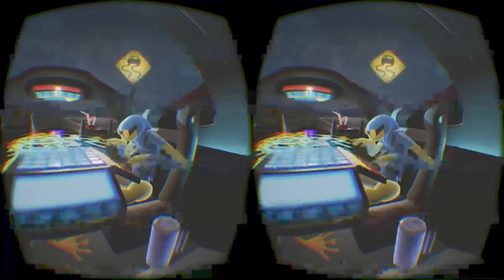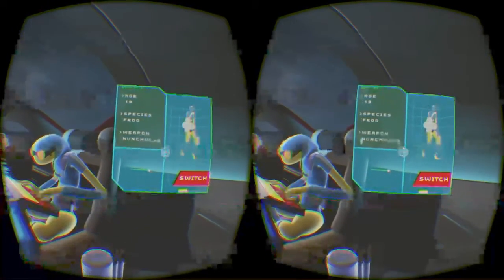It's this guy — it's loading somewhere. Where are we at? Wyatt, I think. Age 19, species frog, weapon nunchucks.